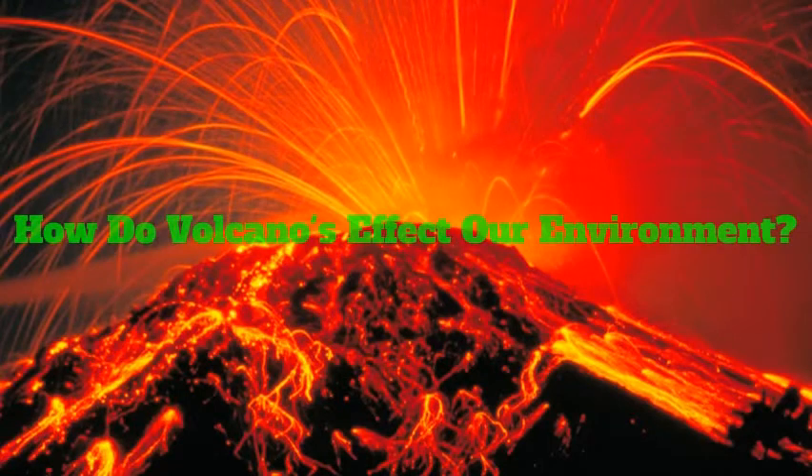Volcanoes affect our environment by making new land for us to live on, destroying our houses and habitat, and making new landforms for us to explore.